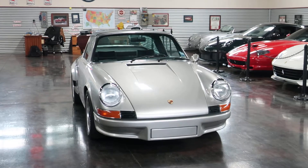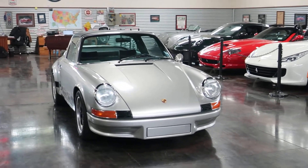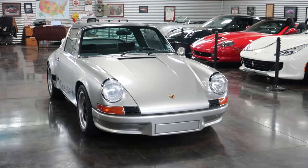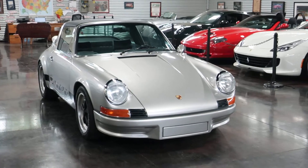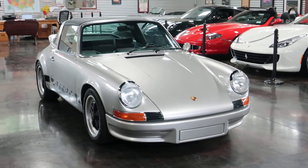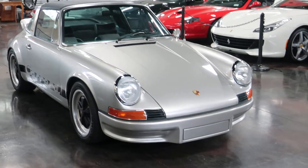It does have some big modifications and we'll just jump right in with the engine. It is a 3.6 VRAM out of a 997, with a lightweight interior — you couple those things up and you've just got a rocket ship of a Porsche.